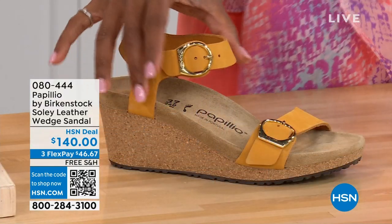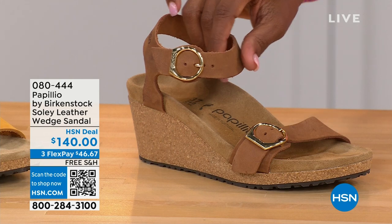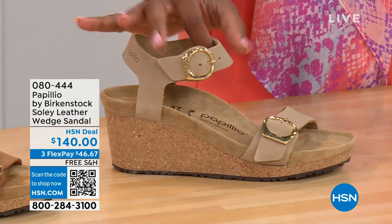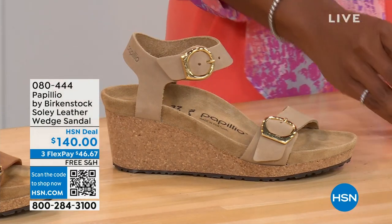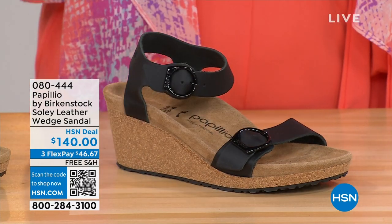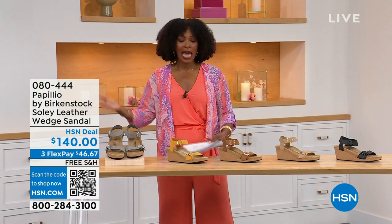Let me show you the other colors. This one is called Apricot — how pretty is this. We also have it in Cognac — a beautiful, soft, warm brown. This one is called Sandcastle, the lightest option, the color of sand. And then Black, of course, with black buckles. All of the other buckles are gold, except on the Dove Gray where they're silver. Same sizes, from five to eleven and a half.